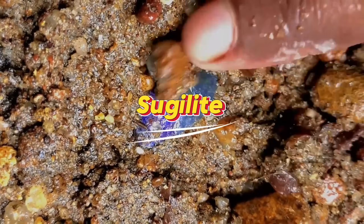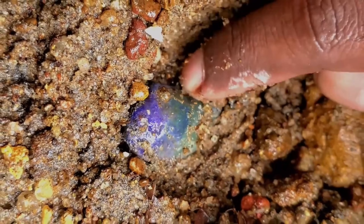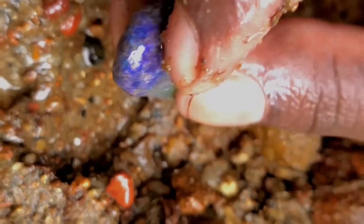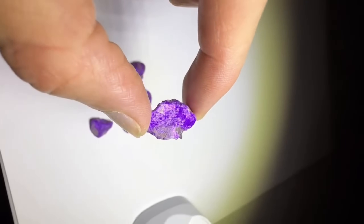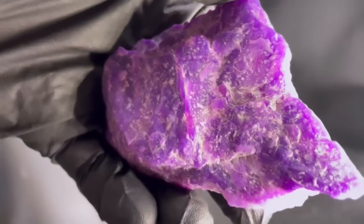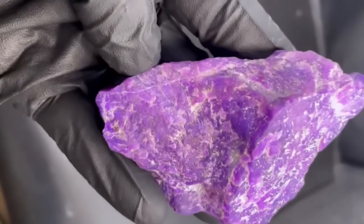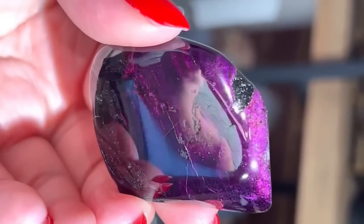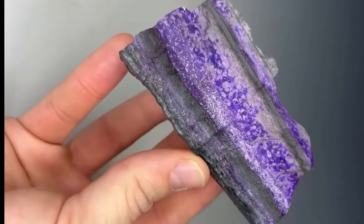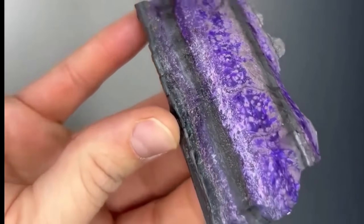#4: Sugilite — Gem Grade Purple. A small purple pebble lying quietly on the ground might seem ordinary, but it could be gem grade Sugilite. When cut and polished, it transforms into a vibrant royal gem. Smaller translucent pieces sell for $300 to $500 per carat, while large cabochons can fetch $2,000 to $5,000. Sugilite is often associated with spiritual energy, adding an allure beyond its visual beauty. This modest stone could be hiding spectacular beauty, waiting for a sharp, attentive eye to discover its true value.